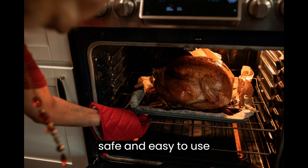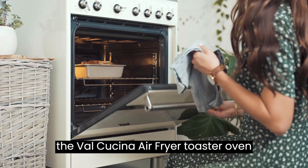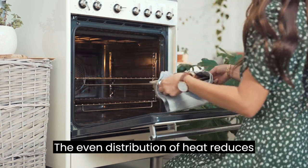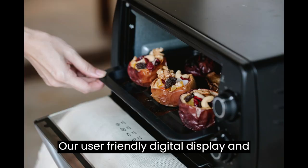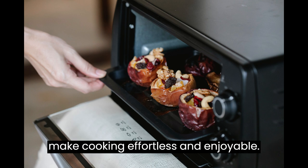Fast, safe, and easy to use. With 1,750W of power and six heating elements, the Val Cusina Air Fryer Toaster Oven cooks 40% faster than traditional ovens. The even distribution of heat reduces preheating time by up to 30%, saving your valuable time in the kitchen. Our user-friendly digital display and analog controls make cooking effortless and enjoyable.